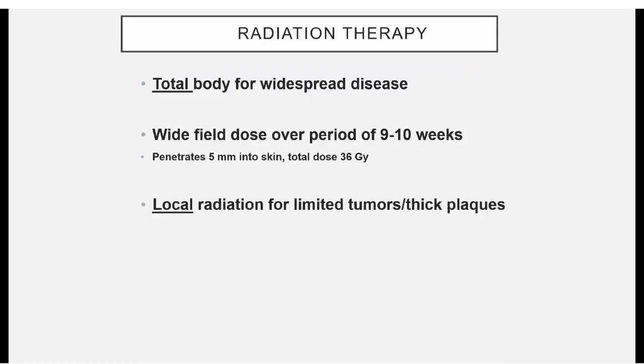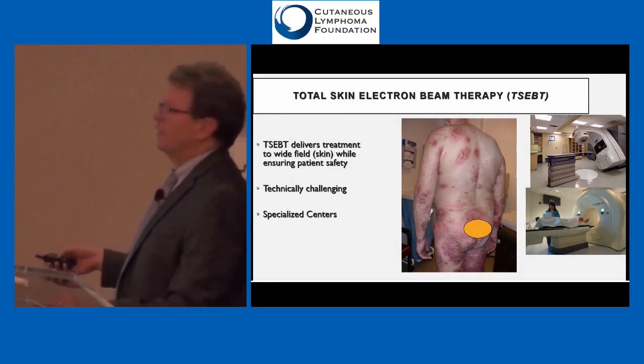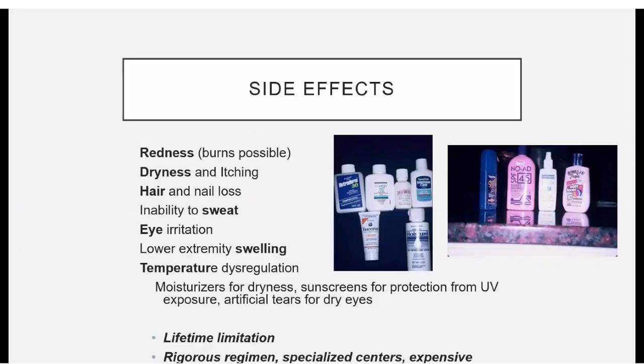Radiation therapy can be given locally to individual tumors or over all of the skin. Total skin electron beam therapy uses charged electron particles to deliver treatment to a wide field, treating all of the skin. It's technically challenging, requires a linear accelerator, and is only done in specialized centers. There's a cumulative limit to how much radiation a person can receive. Side effects include redness, dryness, hair and nail loss, problems with sweating, and eye irritation — but for some people it can make a big positive difference.